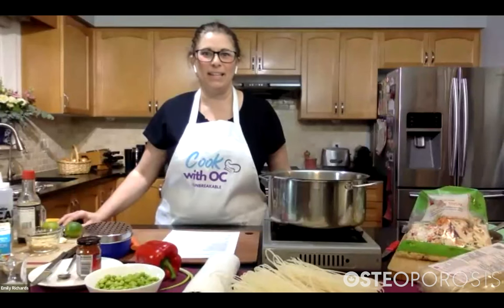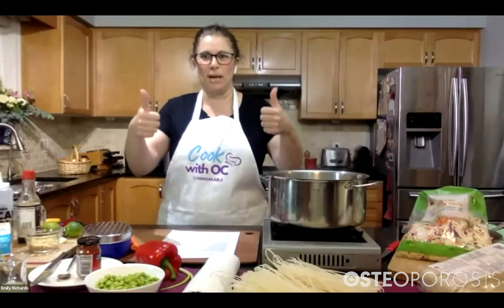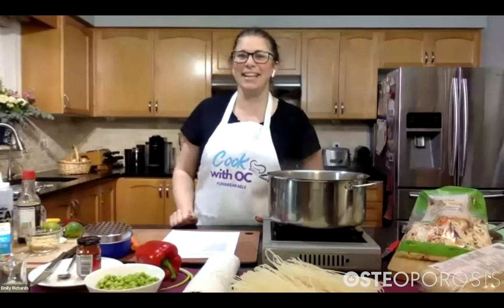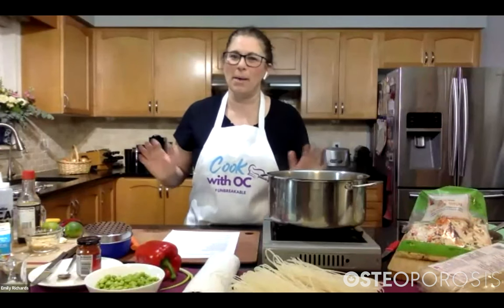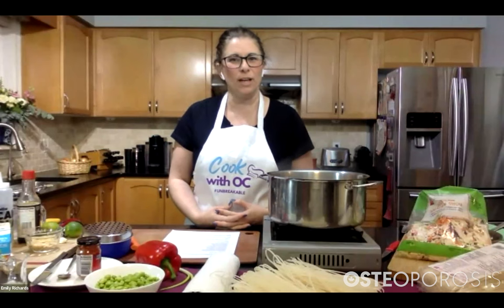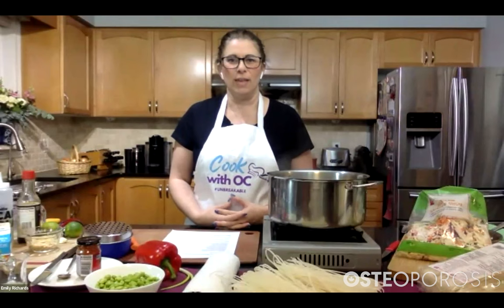Please welcome Emily and all our cook-along participants today. Thanks, Tracy. Hey everybody — hey everybody in Winnipeg! We're cooking tonight, and I'm happy to be cooking tonight. This is one of my favorite dishes. We haven't cooked seafood in a while, so it's nice to kind of do that.